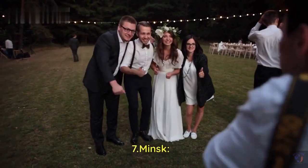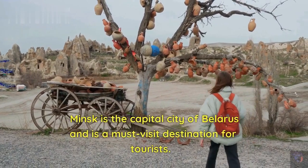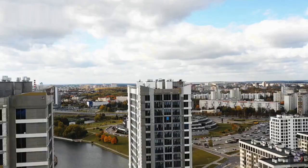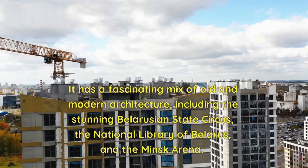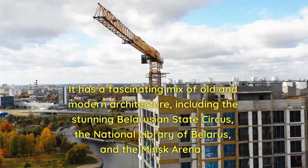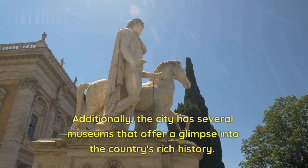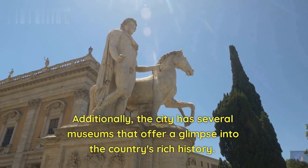Number 7: Minsk. Minsk is the capital city of Belarus and is a must-visit destination for tourists. It has a fascinating mix of old and modern architecture, including the stunning Belarusian State Circus, the National Library of Belarus, and the Minsk Arena. Additionally, the city has several museums that offer a glimpse into the country's rich history.